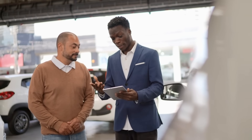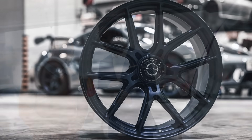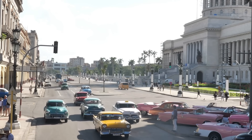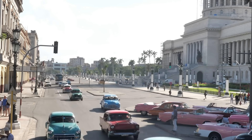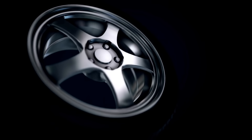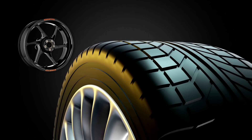When you look at a car, one of the most noticeable features, aside from its paint job and design, is the set of wheels it rides on. Over the years, wheels have evolved not only in terms of size and style, but also in terms of the materials used to make them. Steel, aluminum, and even carbon fiber have all been used for wheels, each offering unique advantages. But there's one material that stands out for its unusual combination of properties: magnesium alloys.